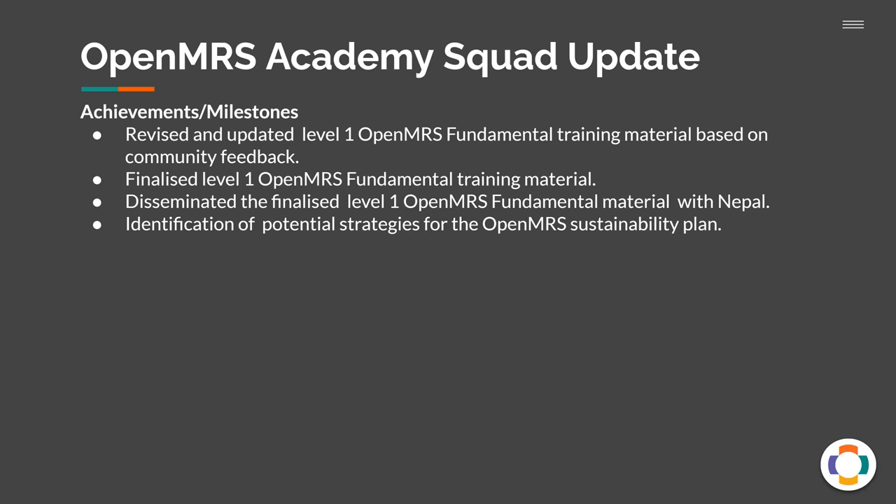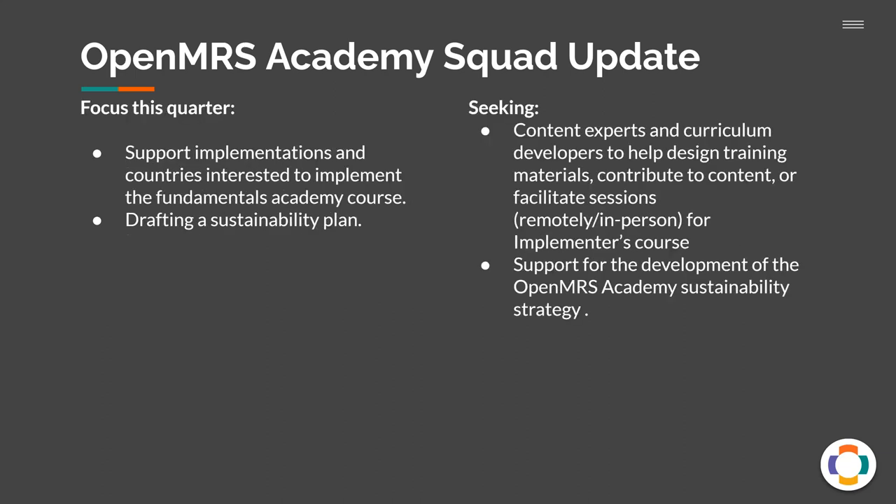Also, as part of the OpenMRS Academy squad, we're trying to merge and collaborate with the hackathon planning group for the TAP initiative, to see how much the two teams can leverage from each other from already-developed material. In terms of focus for the upcoming quarter, we'll still be supporting implementations and countries interested in the fundamentals academy course, with a key focus on Asia-Pacific. We'll continue drafting the sustainability plan and are still seeking subject matter experts to help develop curricula and act as facilitators, both on the ground and online. We also still need support with developing the OpenMRS Academy sustainability strategy.